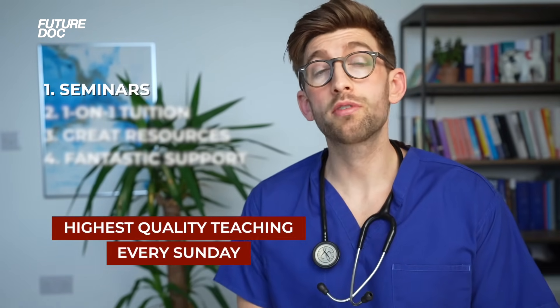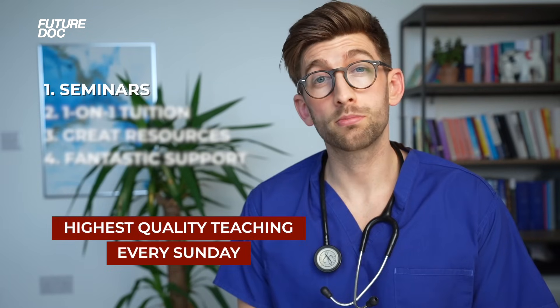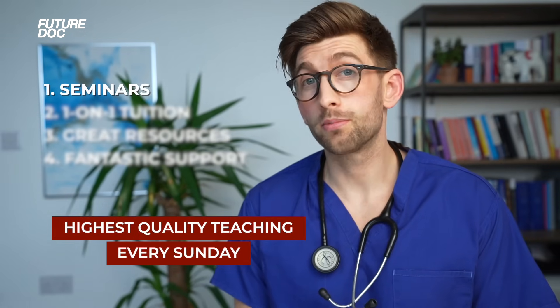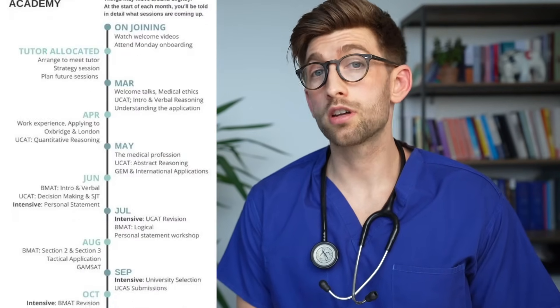Firstly, let's start with the seminars. Every Sunday, we provide two to three hours of the highest quality teaching covering all the key subjects I mentioned before, plus a lot of extra information that's going to help you excel in your medical school application. I've provided a timeline that outlines all the subjects month by month that we're going to cover throughout the curriculum.